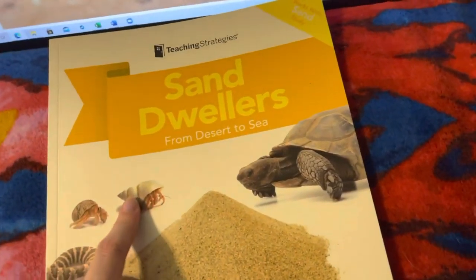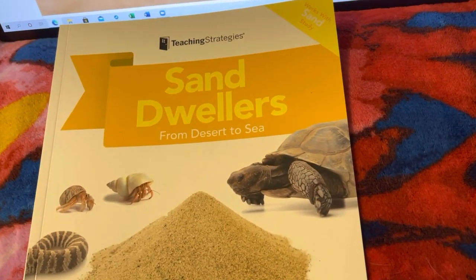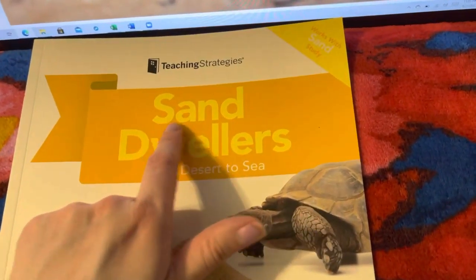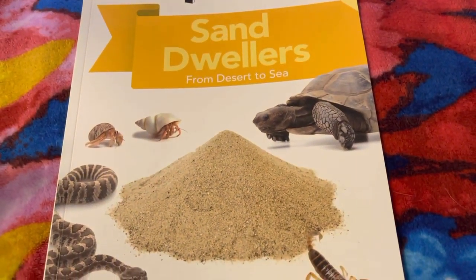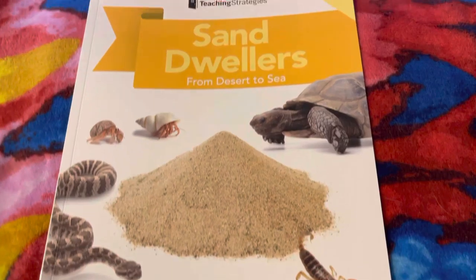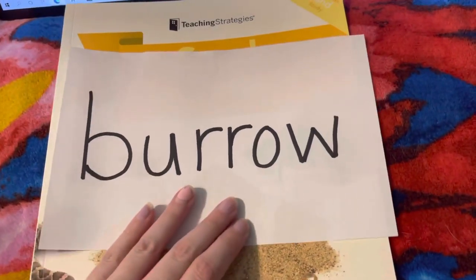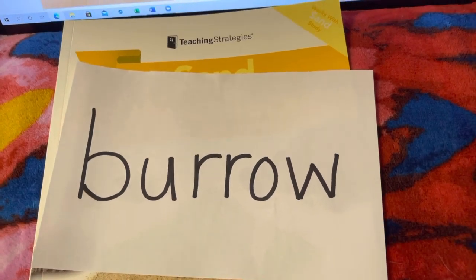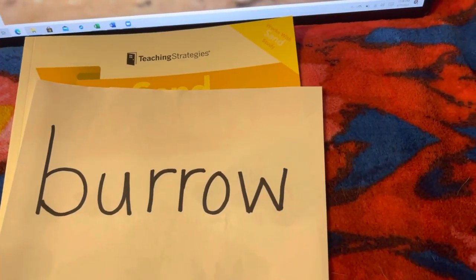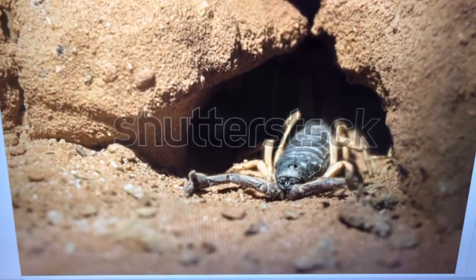So friends, today we have an informational story — a story that's going to give us information. The title of this story is Sand Dwellers from Desert to Sea by Clarissa Martinez and Erin Seagraves. In the story, we have two vocabulary words. Our first vocabulary word is burrow. Can you say that word with me? Burrow. And burrow is a hole or a tunnel that gets made by a small animal to live in. A burrow.